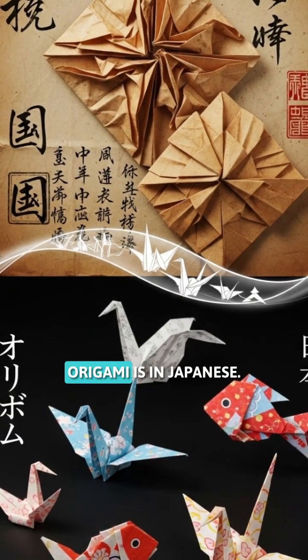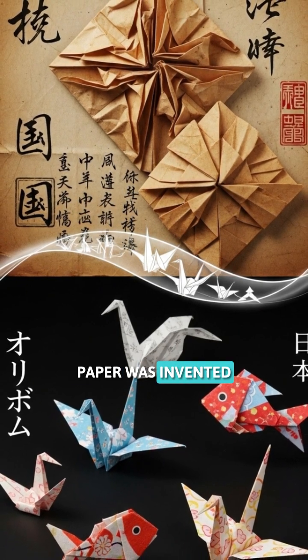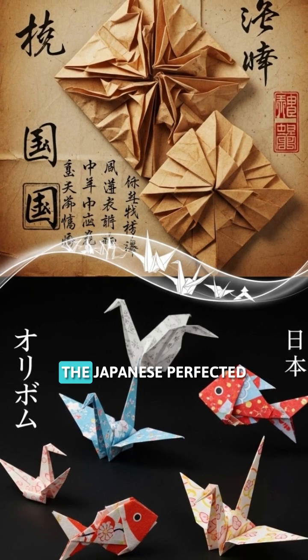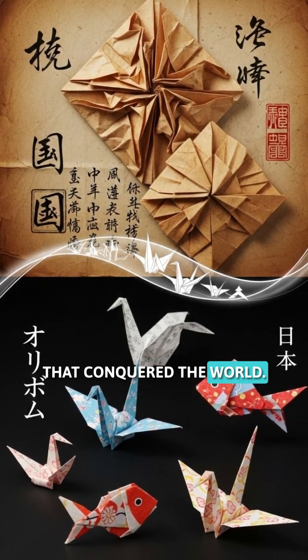Fact number one: origami isn't Japanese. It actually started in China and was called jaji. Paper was invented in China around 100 AD, and paper folding began there centuries before reaching Japan. The Japanese perfected and popularized it, but China deserves credit for creating this incredible art form that conquered the world.